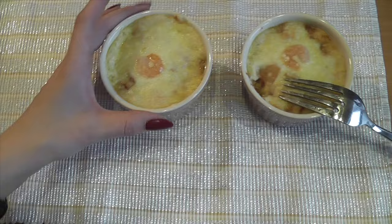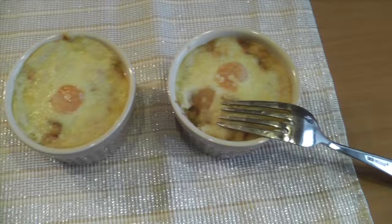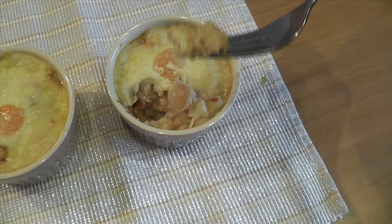So guys, for the video I baked these two shrimp flans and they are so delicious, I cannot even tell you. Oh my god. They're just so yummy — they have cheese on top and inside you have onion and lots of goodness.